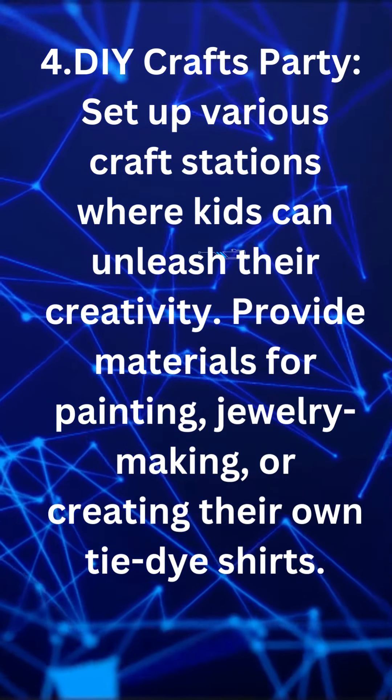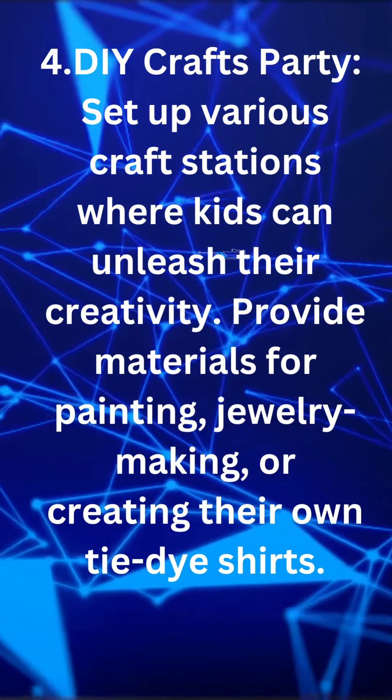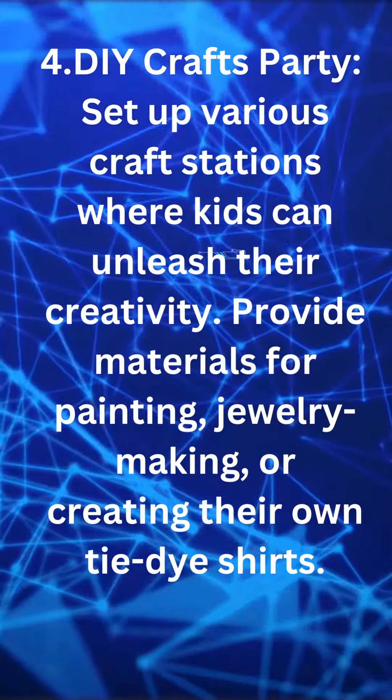DIY crafts party. Set up various craft stations where kids can unleash their creativity. Provide materials for painting, jewelry making, or creating their own tie-dye shirts.